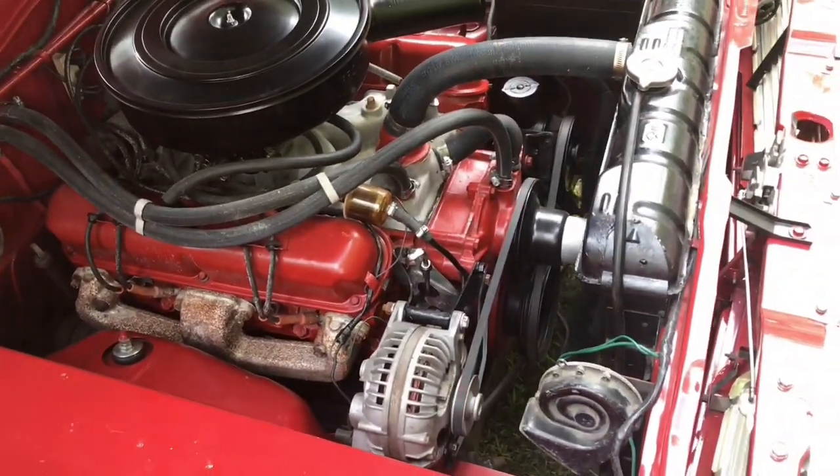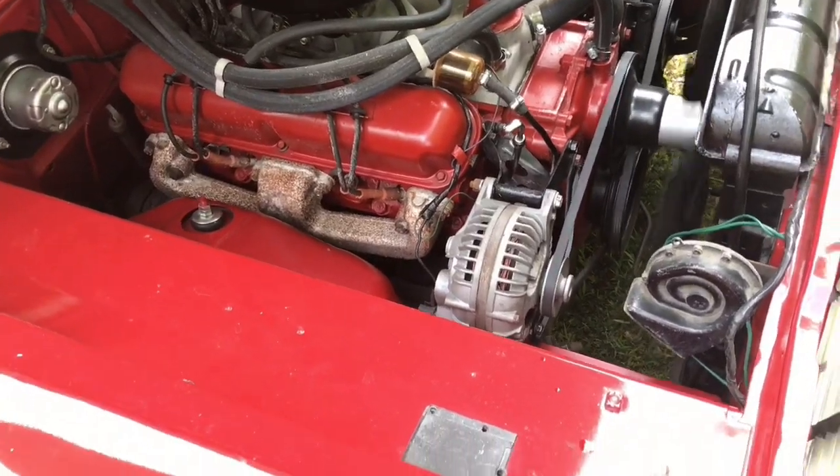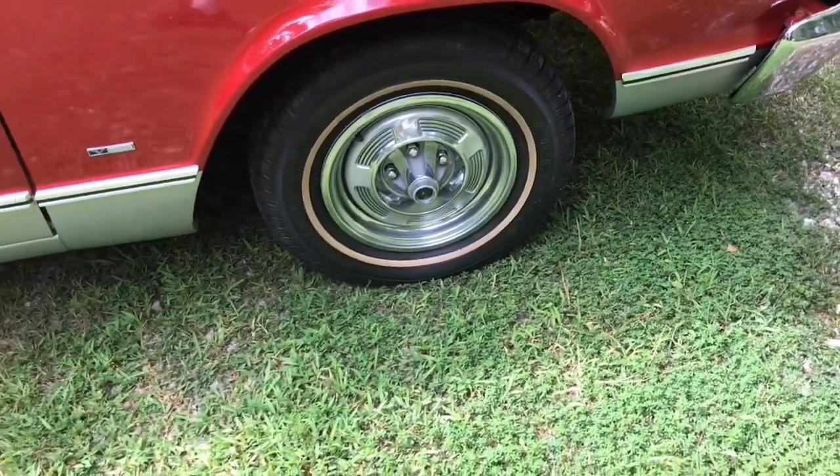Pretty much an all-original car, isn't it? Looks exactly original — Valiant Signet, right down to the hubcaps.